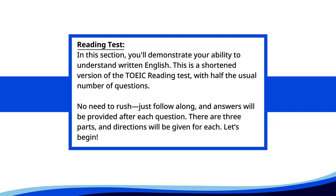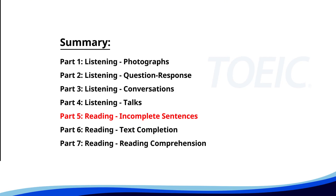Reading test. In this section, you'll demonstrate your ability to understand written English. This is a shortened version of the TOEIC reading test with half the usual number of questions. No need to rush. Just follow along, and answers will be provided after each question. There are three parts, and directions will be given for each. Let's begin. Time for the reading section. Let's start with Part 5: Incomplete Sentences. Fill in the blanks with the correct words.